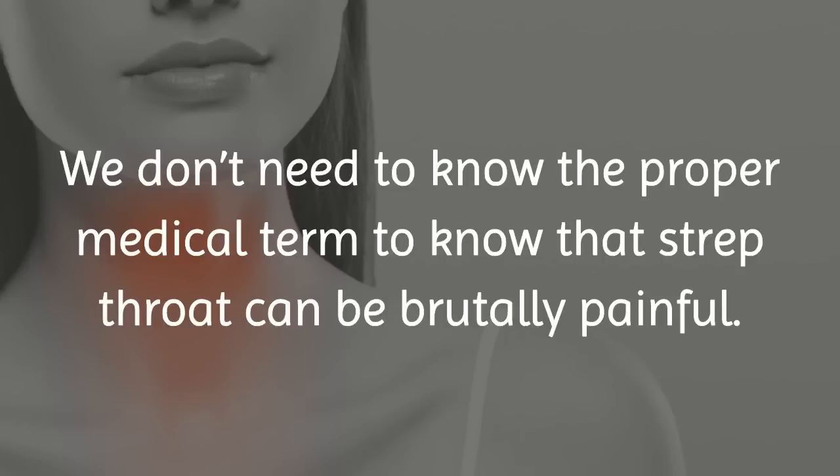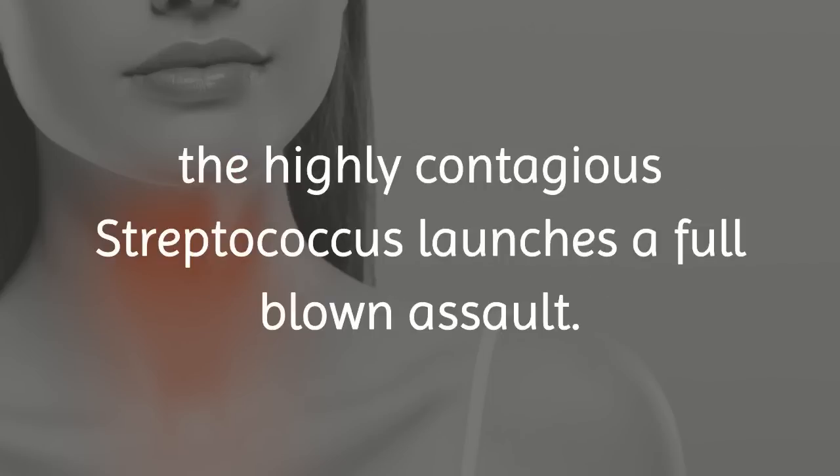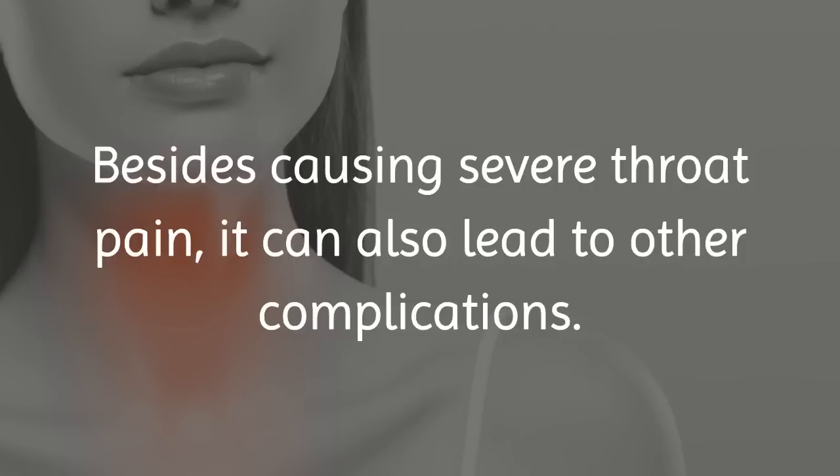We don't need to know the proper medical term to know that strep throat can be brutally painful. Once this bacterial infection invades your throat, the highly contagious streptococcus launches a full-blown assault. Besides causing severe throat pain, it can also lead to other complications.